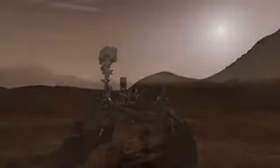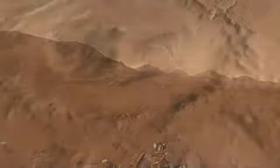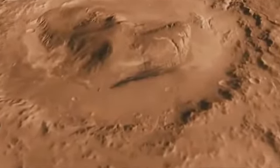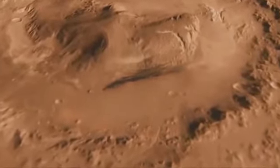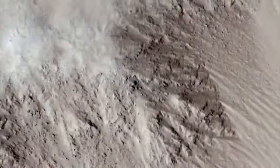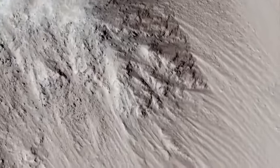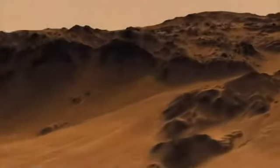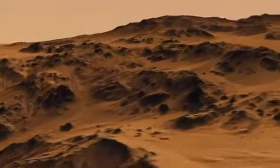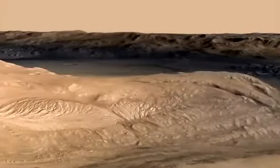As Curiosity stands up her mast, she will give us our first closeup of Gale Crater — an impact crater 96 miles wide with a 3-mile-high mountain at its center. The crater's rock layers were laid down and then eroded, showing us a cross-section of Mars history. Liquid water was necessary to form the geology we've seen from orbit, and that makes Gale Crater a great place to look for evidence of places that could have once harbored life.